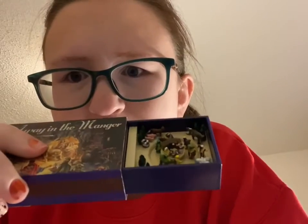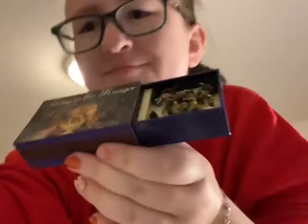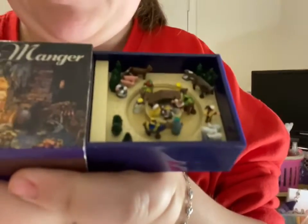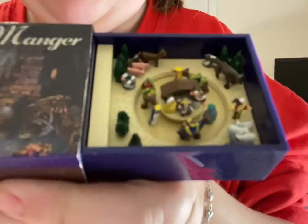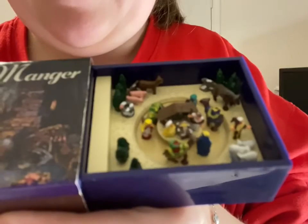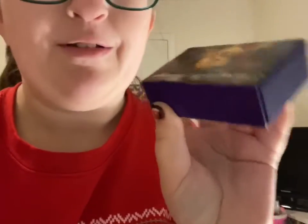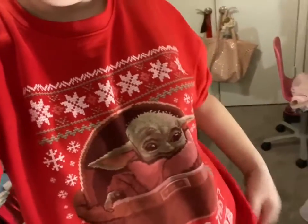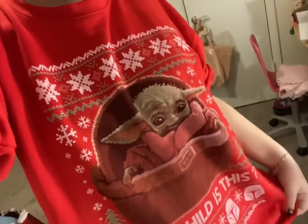How cute — it's a little mannequin dressing, and the fact that it's in an actual matchbox is the cutest thing ever! Also, did I show y'all my outfit of the day? I'm wearing my 'What Child Is This' — the Child, Baby Yoda — sweater, and I love it so much.